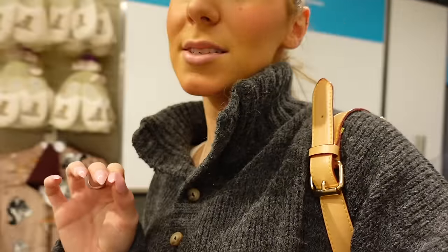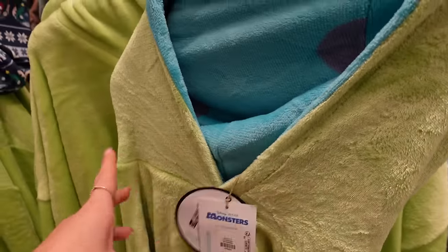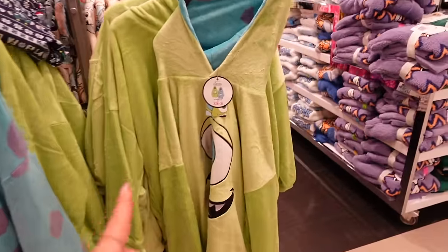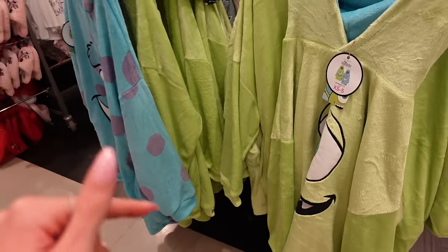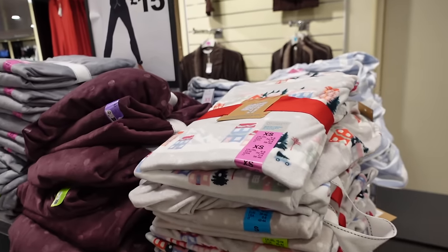We're now going upstairs to look at pajamas, accessories, home, and shoes. I'm really hoping to find some cute Christmas pajamas. This is so cute — it's £27, which is very expensive, but it's one of these snuddy things and it's reversible. On one side it's Sully and on the other it's Mike from Monsters Inc. I absolutely love that — hideous with all the colours but I love it because I love Monsters Inc, and the fact it's reversible gets a 10 out of 10.